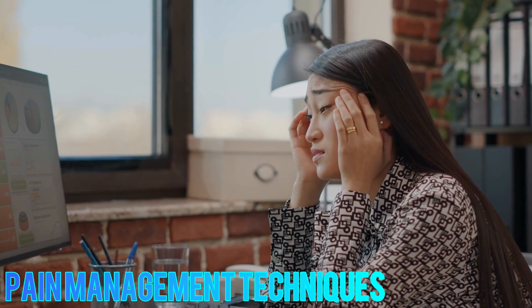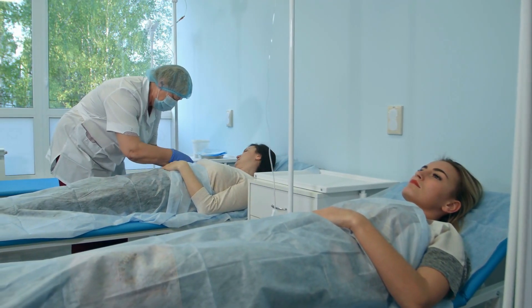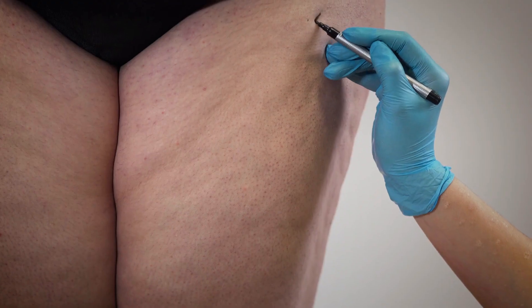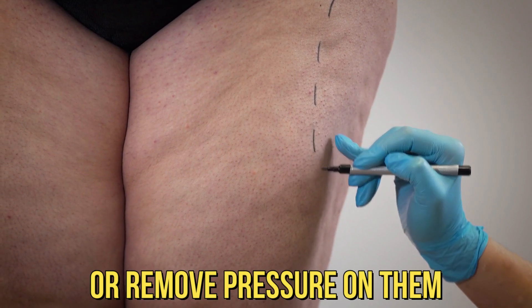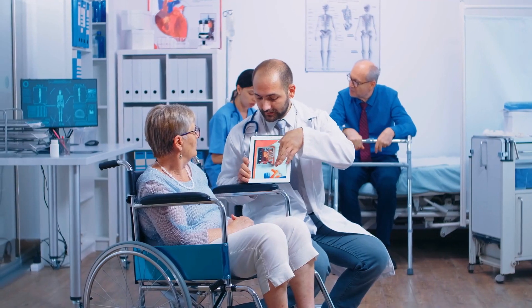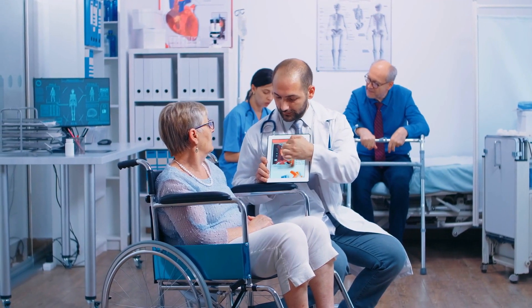Pain management techniques such as nerve blocks, TENS (transcutaneous electrical nerve stimulation), and acupuncture can help alleviate pain. In some cases, surgery may be necessary to repair damaged nerves or remove pressure on them. It's important to consult a healthcare professional for a proper diagnosis and personalized treatment plan if you suspect you have nerve damage. The outlook for nerve damage varies depending on its cause, extent, and how early it is diagnosed and treated.